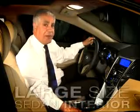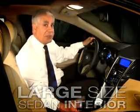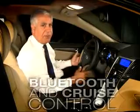The Hyundai Sonata is classified as a midsize sedan, even though it has the interior volume of a large size sedan. Some of the standard features on the Hyundai Sonata are Bluetooth and cruise control, which are accessible from your steering wheel. You also have AM, FM, CD with XM radio.